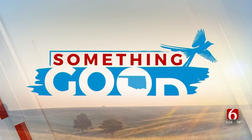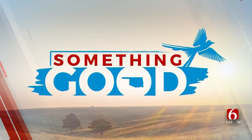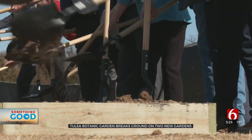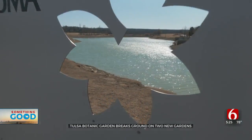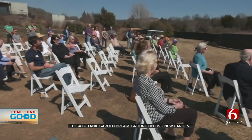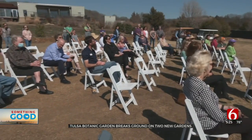Something good is happening out at Tulsa's Botanic Garden as we get closer to spring. Sawyer tells us they are breaking ground on two new gardens. Today is the start of a new chapter for Tulsa Botanic Garden, basically doubling the size of our attractions. Community members broke ground on two new gardens families will be able to enjoy.